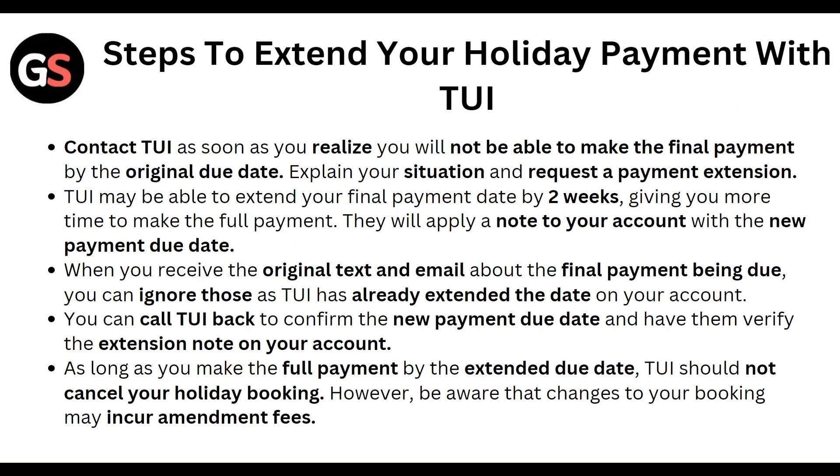Explain your situation and request a payment extension. TUI may be able to extend your final payment date by two weeks, giving you more time to make the full payment. They will apply a note to your account with the new payment due date.